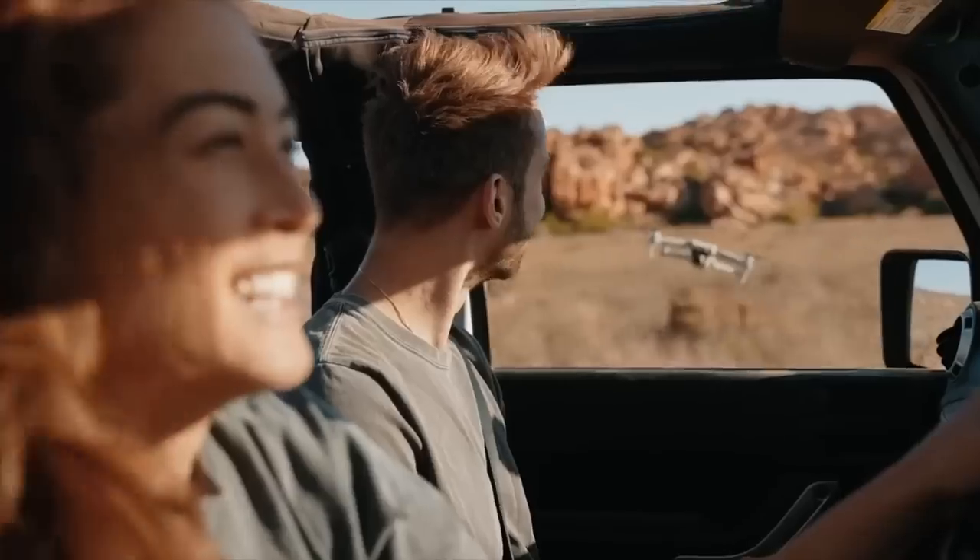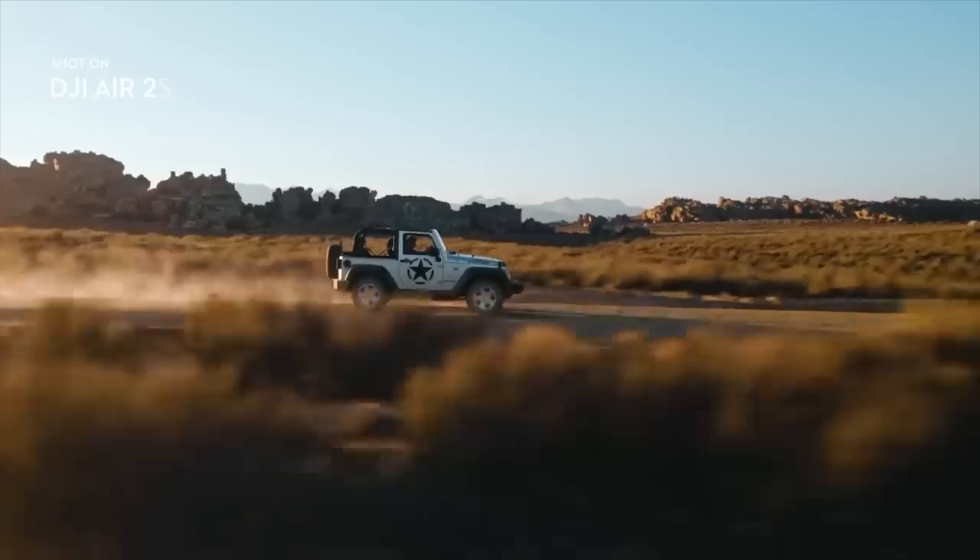So you want to know what the differences are between the new DJI Air 2S and the Mavic Air 2, but don't want to wade through the spec sheets or watch a 20-minute comparison video to decide if you want one or not? Well you don't have to. I'm going to cover off the big differences in less than two minutes so don't go away.